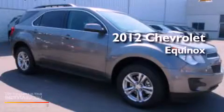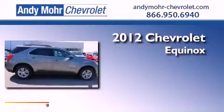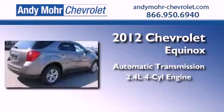This is a brand new 2012 Chevrolet Equinox. This crossover has an automatic transmission and an inline four-cylinder engine.